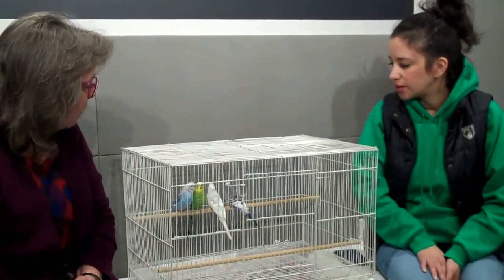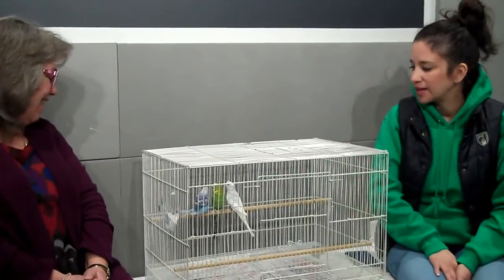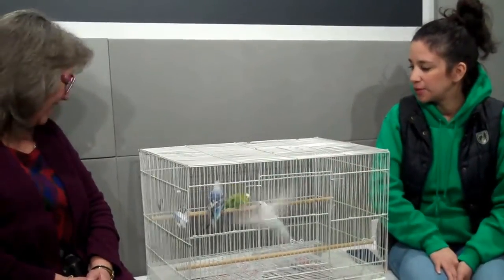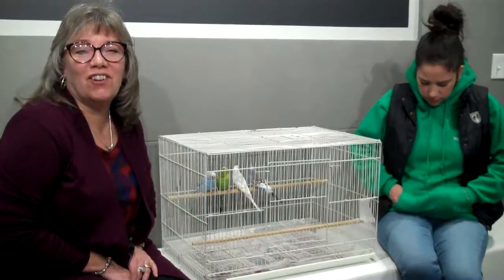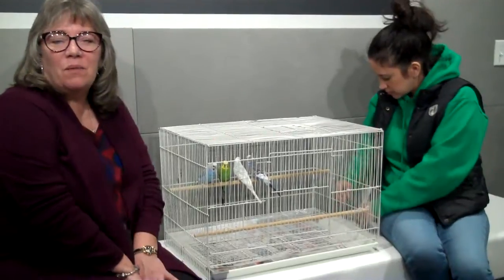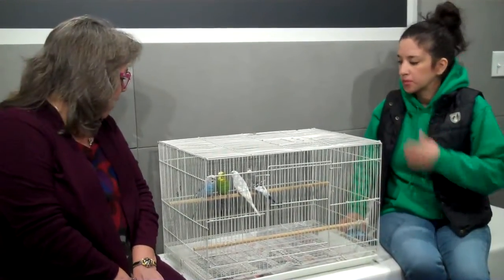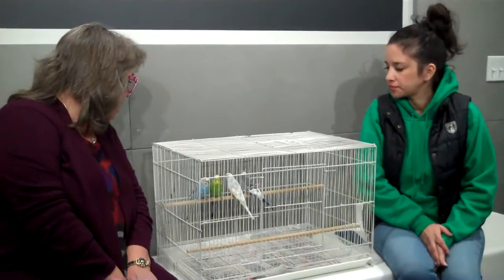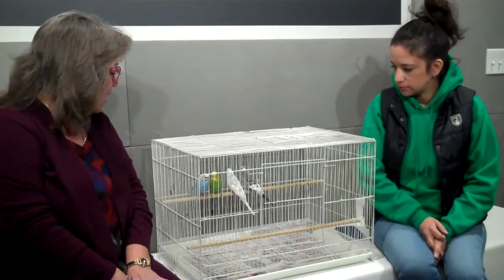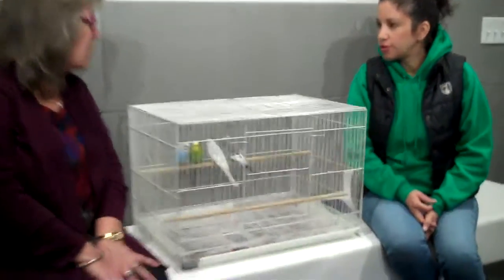Check out the Animal Rescue League — ARL Saves Lives. Our pet of the month with the Animal Rescue League: we have some animals who were rescued from a hoarding issue. About 150 birds were brought in from this particular case.